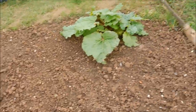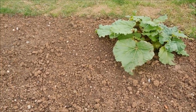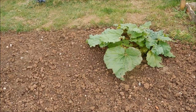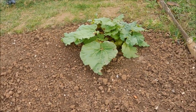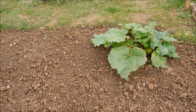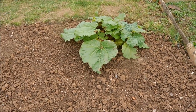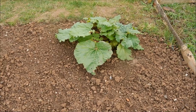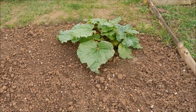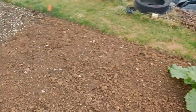That's my rhubarb - it was transported from my last plot. It didn't have a very good year last year, but I imagine it's just settling in. But this year I've already had a couple of stalks off of it. I'm not a huge fan of rhubarb unless somebody else cooks it. This year I think I might increase the rhubarb plants, because I'm looking at wine.